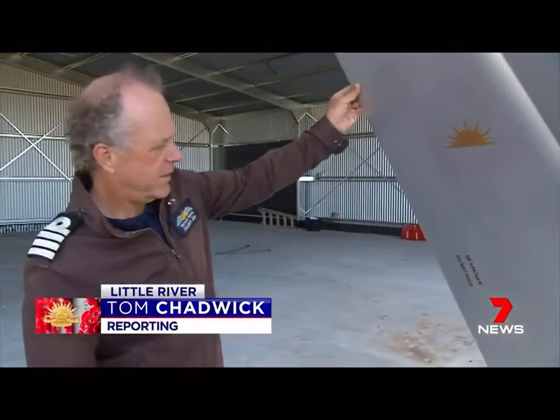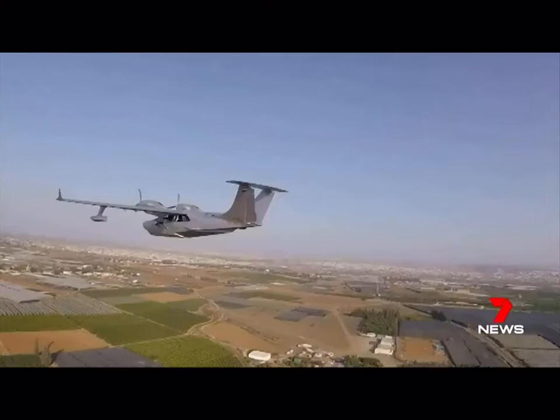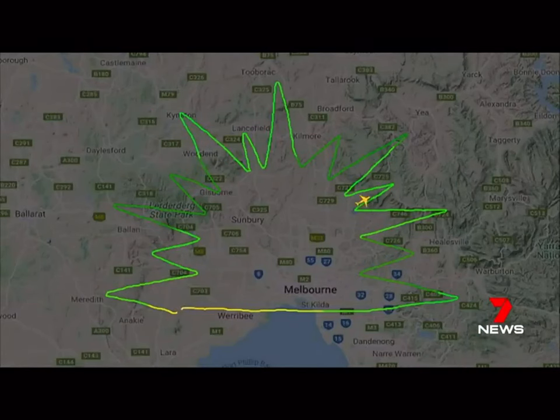Anzac Day means a lot to Michael Smith. It's something that we must always remember. The part-time pilot paid his respects at dawn with a four-hour flight path mapping out the Rising Sun symbol.